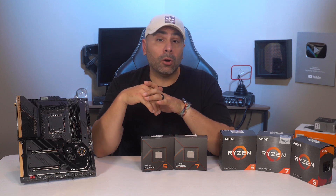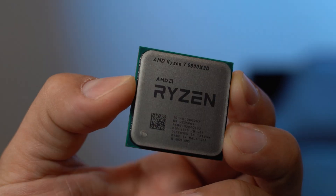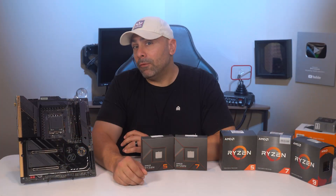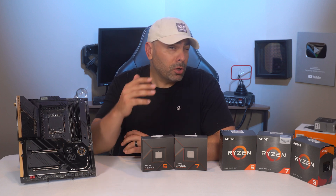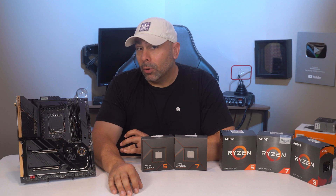AMD currently sits at the pinnacle of gaming performance due to the 3D V-Cache on the 5800X 3D. But just like my hopes and dreams of becoming a professional ASMR streamer, all good things must come to an end. And just like that, AM4 is no more.